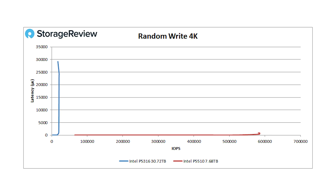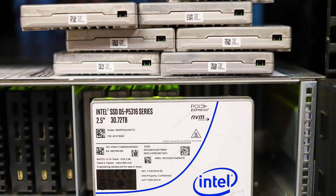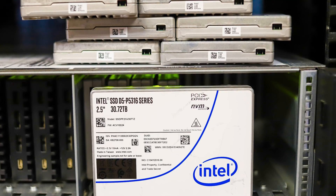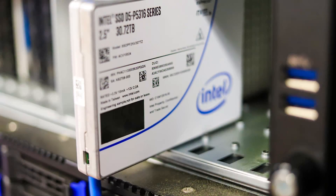The drive wants to be written to in larger blocks — this is really what's called the indirection unit. The 5316 is a 64k indirection unit drive, and that's why when you hit it with random write 4k it really struggles. It will technically take a 4k, 8k, or 16k write, but anything less than 64k it just doesn't want to be interacted with in that way. This is a challenge that needs to be accounted for, especially if you're using these drives in a flat single-tier configuration — software needs to be aware of what's going on.